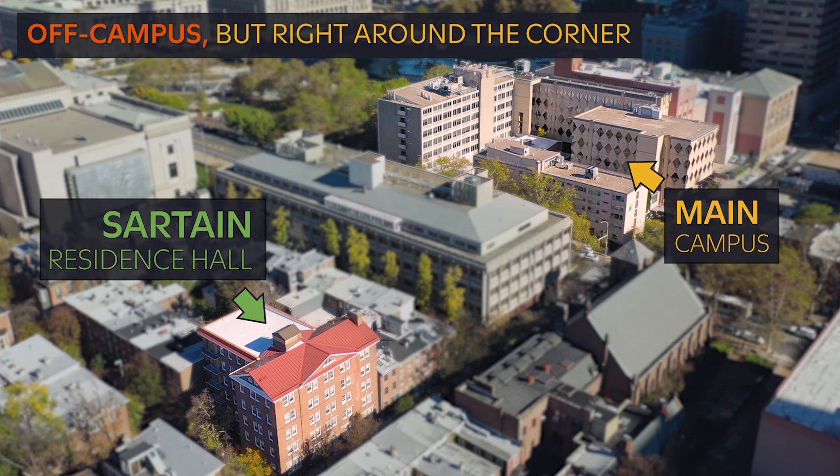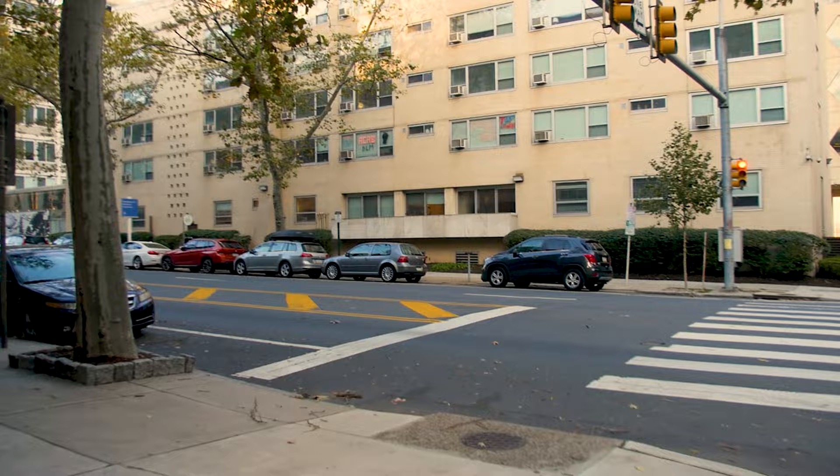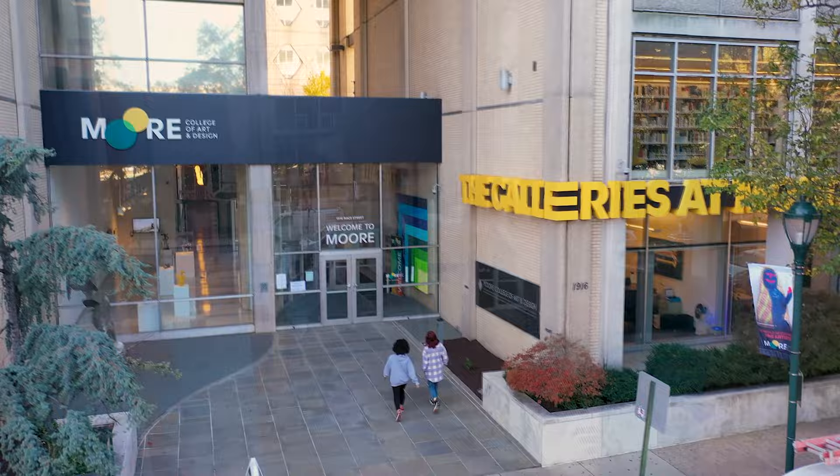Sartain is our off-campus residence hall, but no worries about being far from campus. It's located right around the corner, a less than five minute walk from campus. The short distance allows our students to get the opportunity to step outside the studios, get their daily dose of fresh air, and feel that connection to the city of Philadelphia.